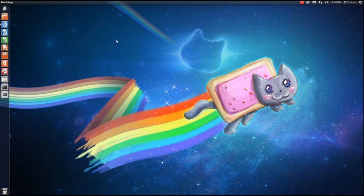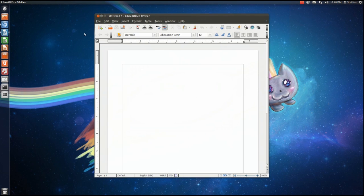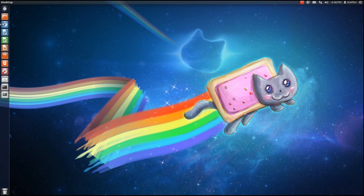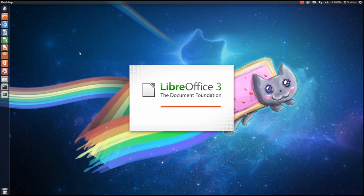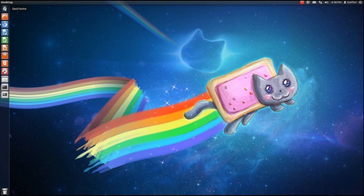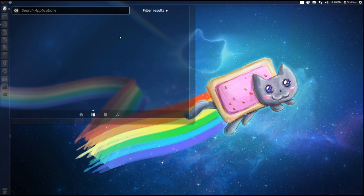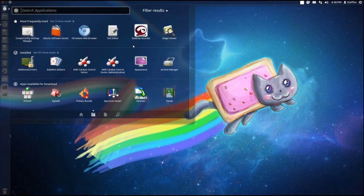Now let me show you here. If I open LibreOffice Writer, it's actually quite fast. I guess that doesn't work well as an example, so let's try to find some programs that require a lot more — like the Software Center.